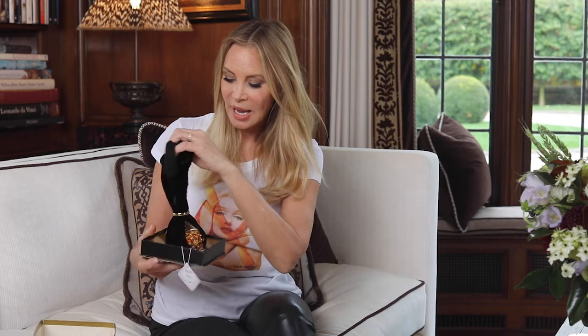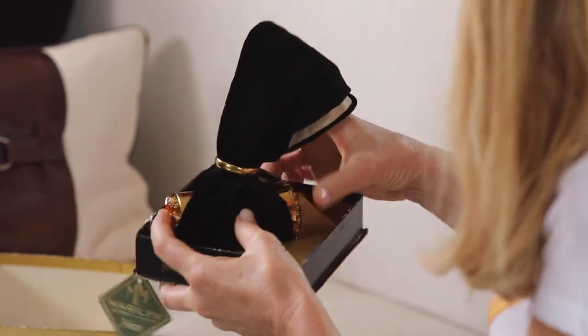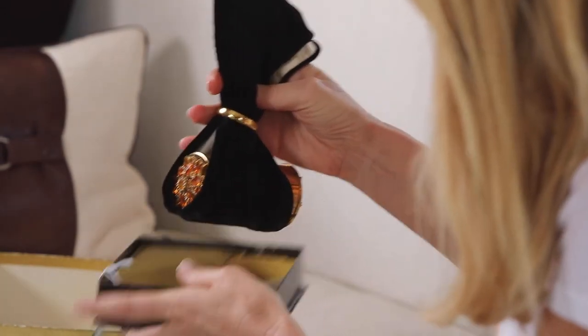He also knows that I love Marilyn Monroe, so he bought me this bag at auction from a company called Julian's — it's an auction house that auctions off items from celebrities, and you can always find really interesting things. Anyway, I'm a huge fan of Marilyn and he found this beautiful bag.